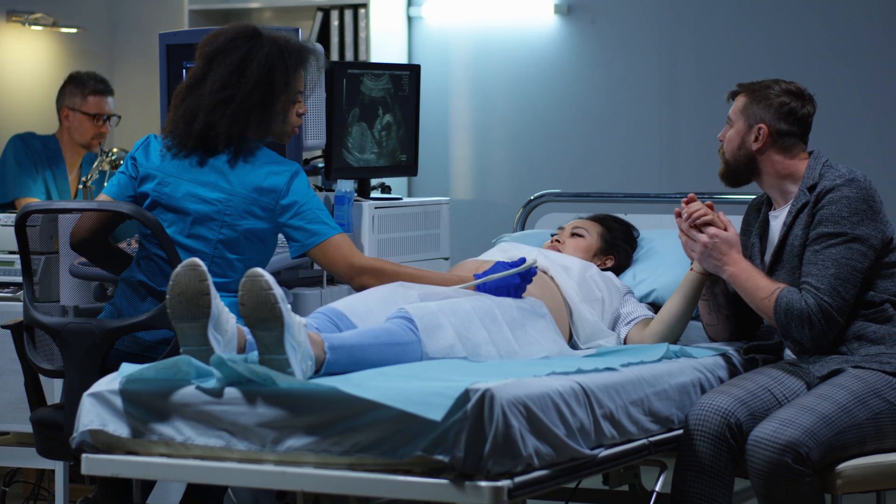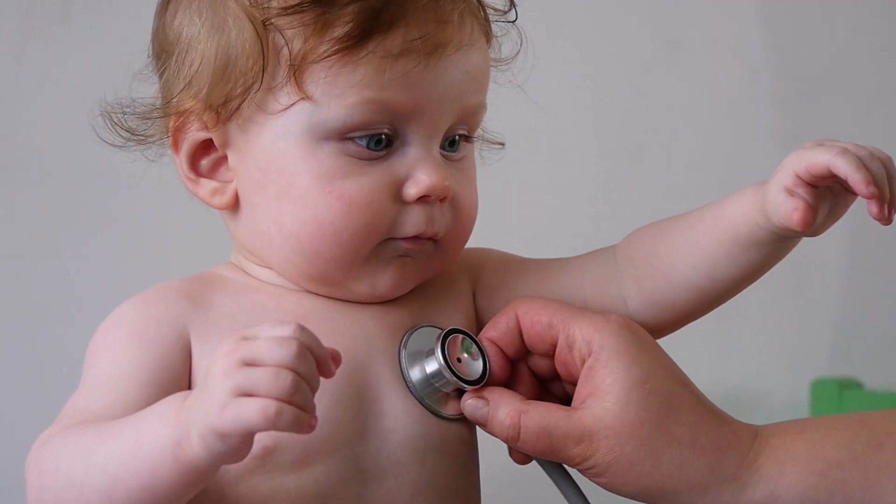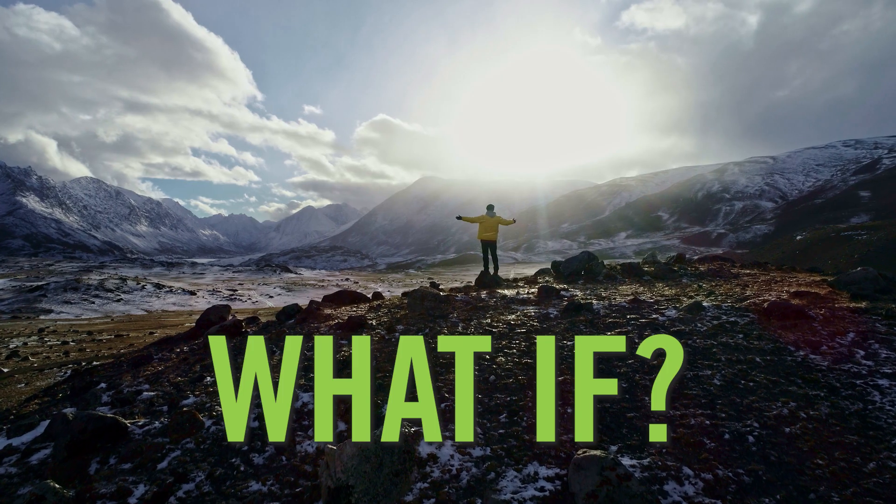Congenital heart and vessel defects affect about 40,000 births every year in the United States. But what if that number could be lower? Substantially lower? I am an expert in cardiovascular development, but my research really comes down to two short words: what if?